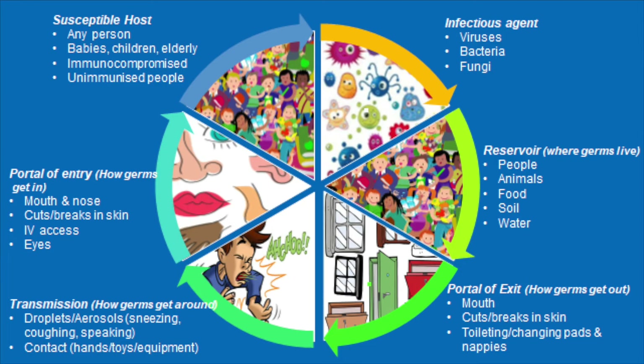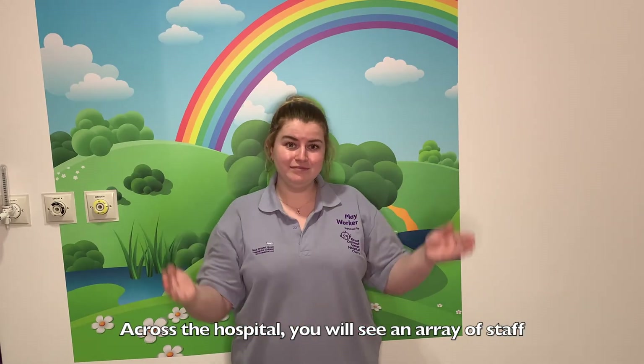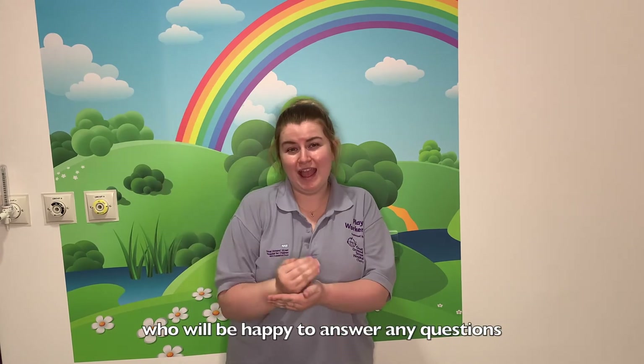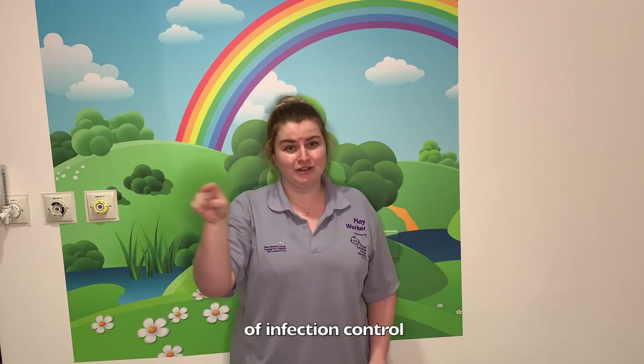We are trying to stop the cycle or break the chain. And to do this, we are focusing on all the different parts of infection control. Across the hospital, you will see an array of staff wearing colourful armbands, like these ones in the picture. These are infection control champions, who will be happy to answer any questions, as well as remind people about the important parts of infection control.